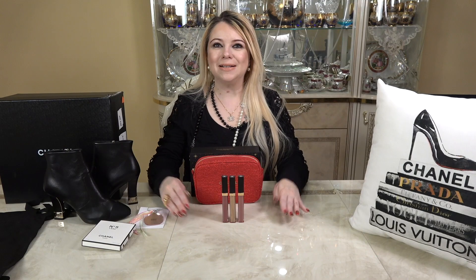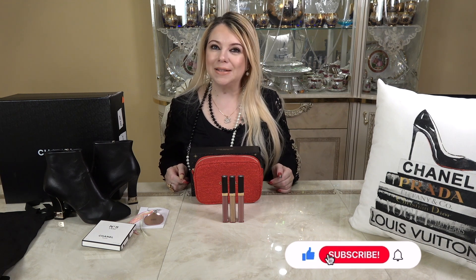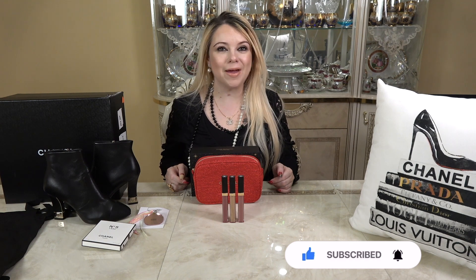Okay everyone, that's all I have for you today — my Chanel unboxing. If you like this video please give it a thumbs up and consider subscribing to my channel. I hope everybody is staying healthy and well, and I'll see you in my next video. Bye!